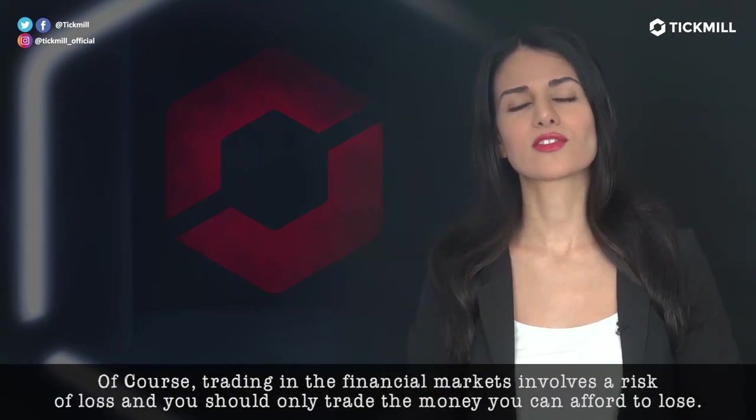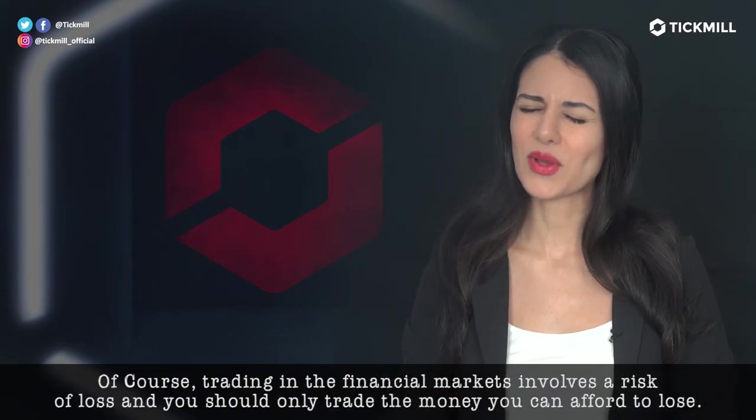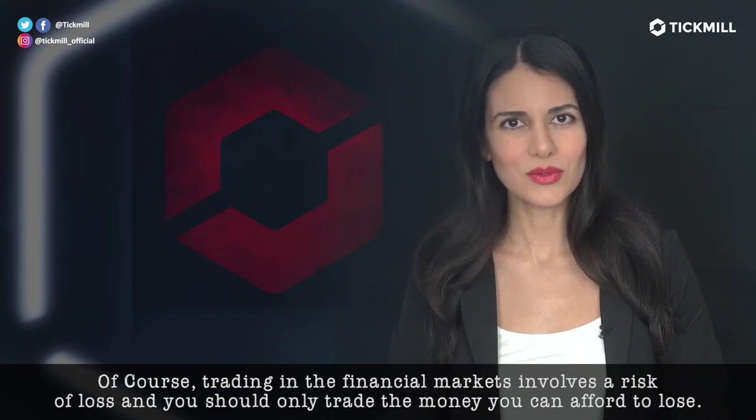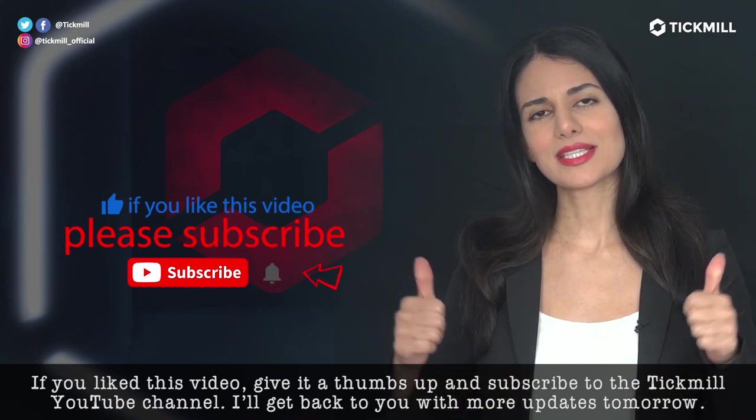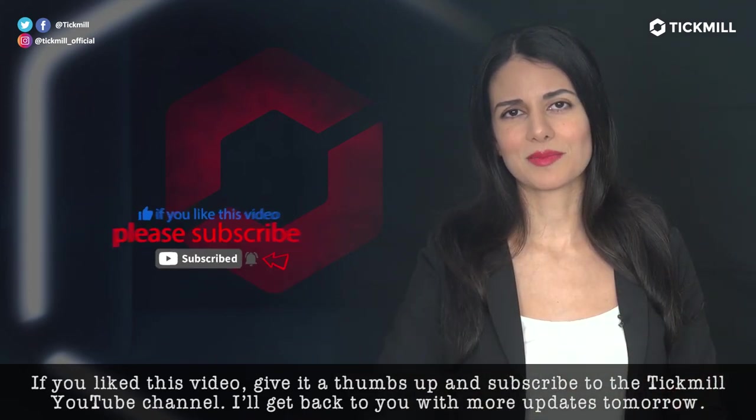Of course, trading in the financial markets involves a risk of loss and you should only trade the money that you can afford to lose. If you like this video, give it a thumbs up and subscribe to the Tickmill YouTube channel. I'll get back to you with more updates tomorrow. Bye.